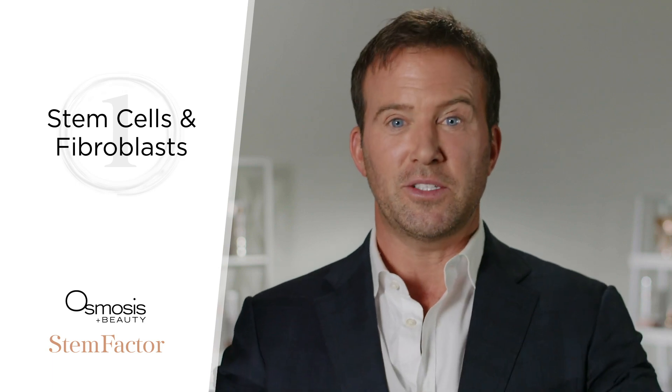How do we get them in? Well, Osmosis has a couple of really unique things that separate us from most of the growth factor serums you'll see in the industry. First of all, we use stem cells and fibroblasts, so we create that whole complete picture — that complete presence for your skin.